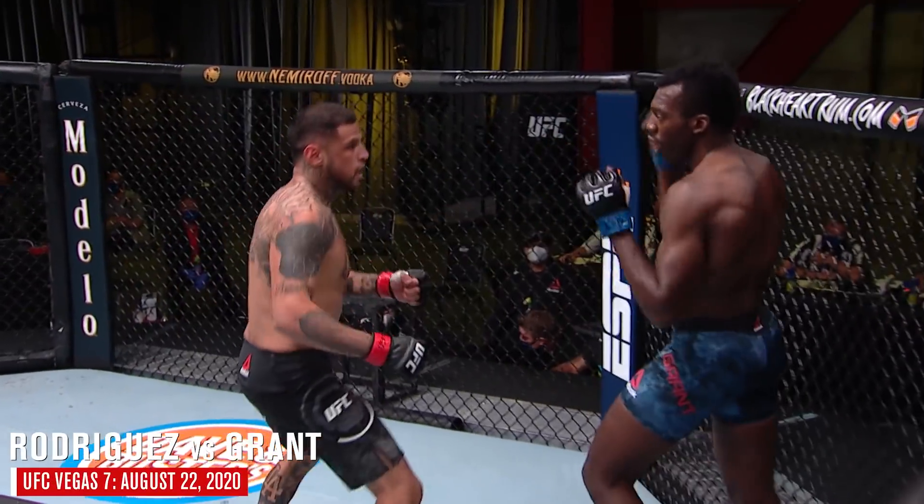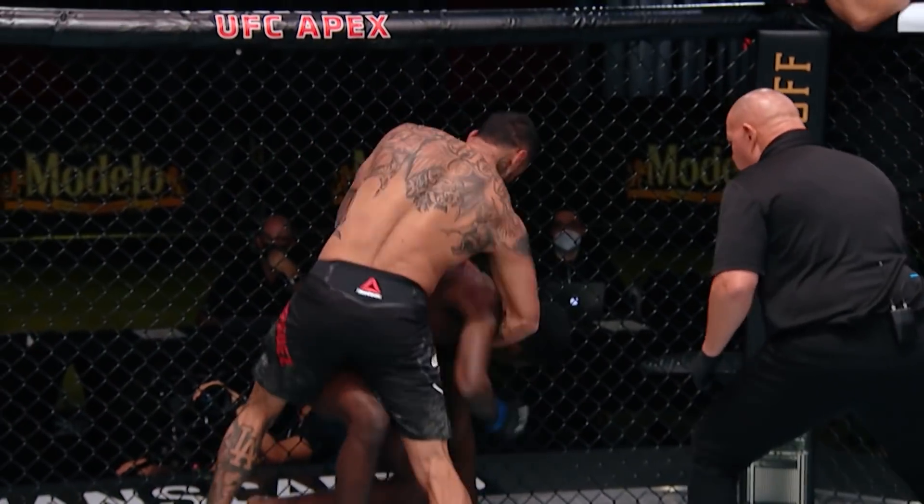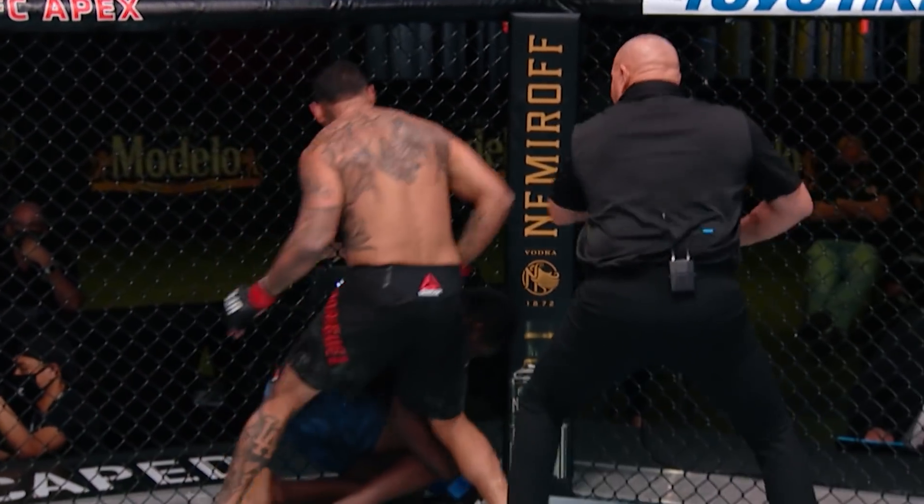D-Rod loading up on that left hand, connects there. That left hand is powerful — it drops Dwight. He's got him hurt now, it hurts him again.